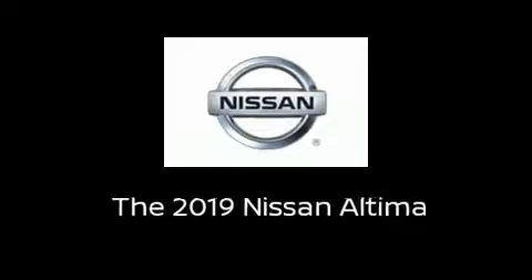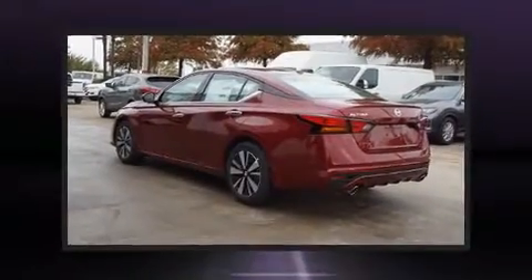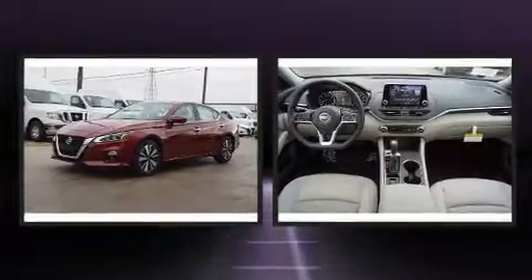Step into the 2019 Nissan Altima. This four-door, five-passenger sedan will allow you to take command of the road with confidence.